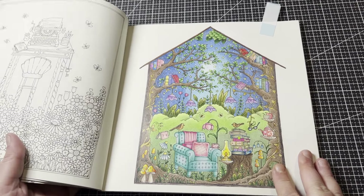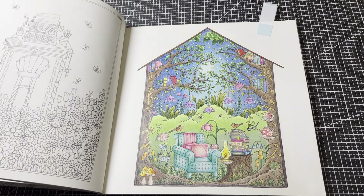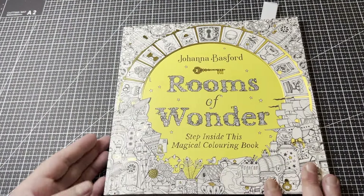I'll be continuing on with this book, and I'm going to match this page with the next one. I wrote the colours I used down, which I love. I really love this little page — especially my little birds and the aqua chair. I'd love to sit in that chair! This was a really fun page to do in Johanna Basford's Rooms of Wonder. Come back soon for more of that one.